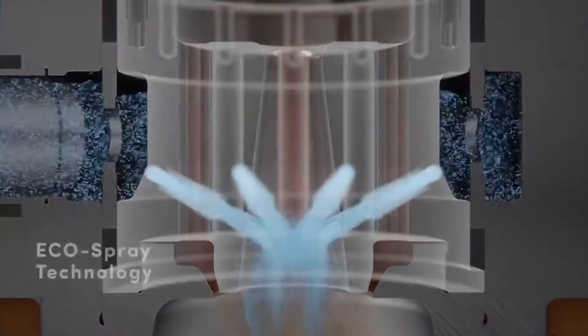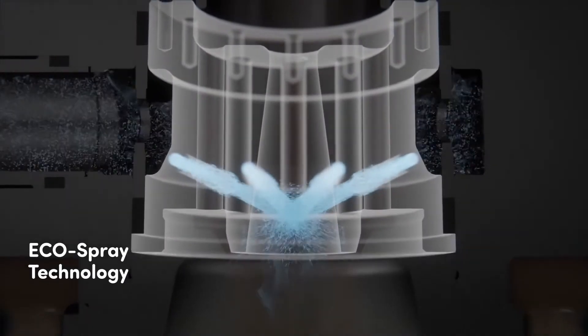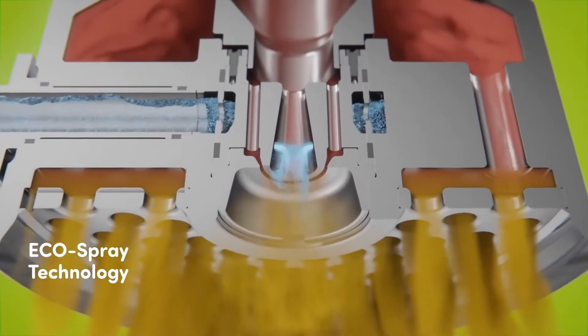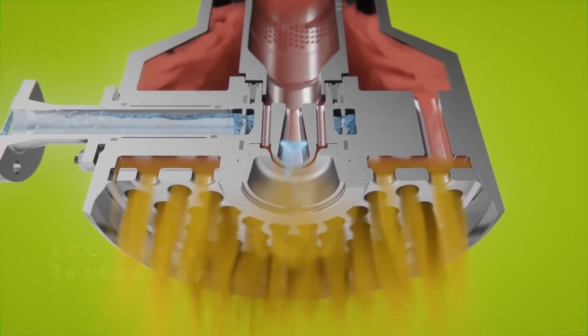With the ARCA EcoSpray technology, best cooling next to saturated temperature with smallest evaporation distance can be achieved through a steam-assisted nozzle based on venturi effect and finely atomized cooling water.